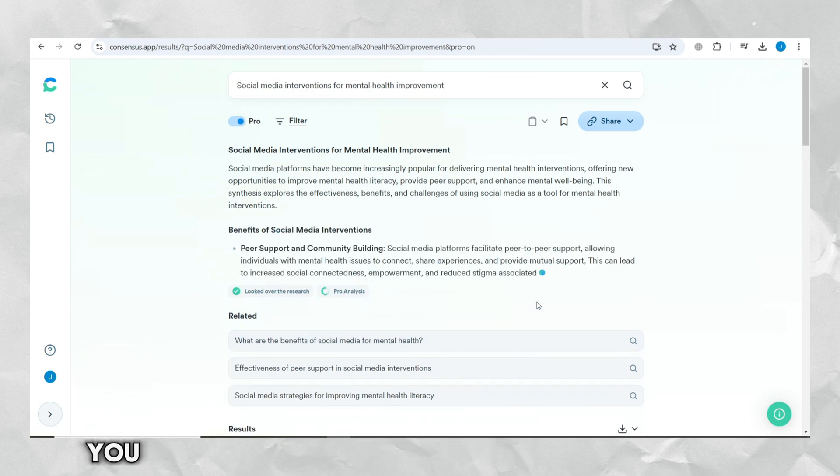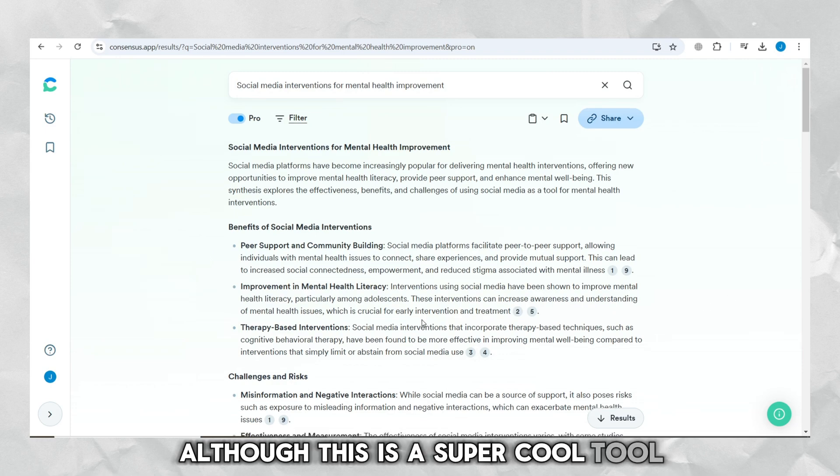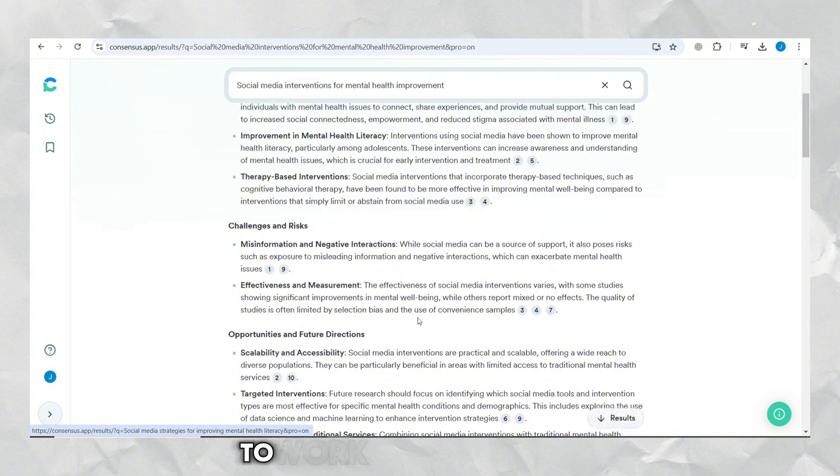The best part is, you can copy all of this content with citations. Although this is a super cool tool, its features are somewhat limited, with only a little flexibility to work on a single topic.